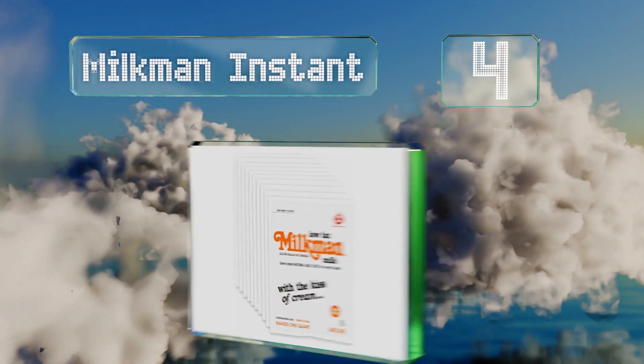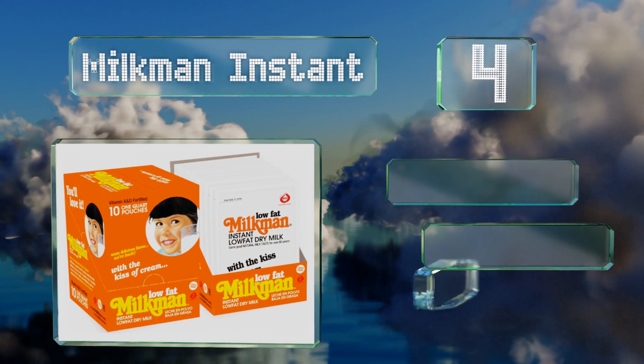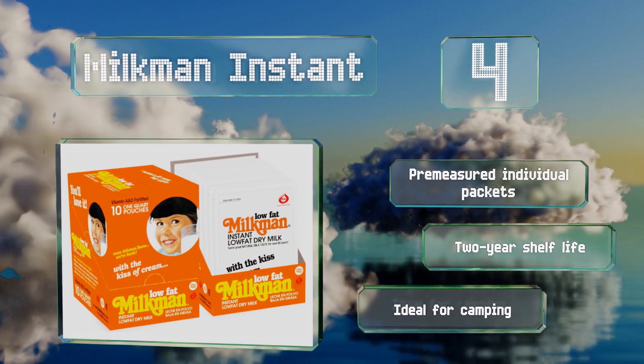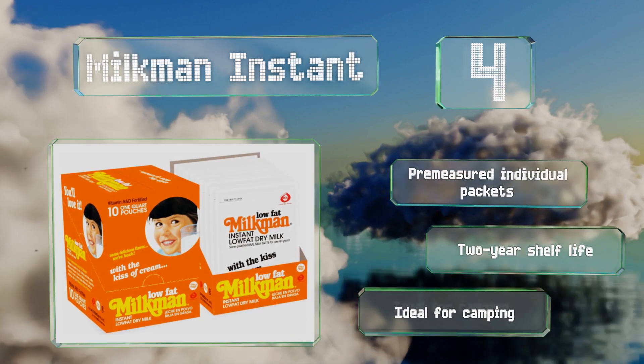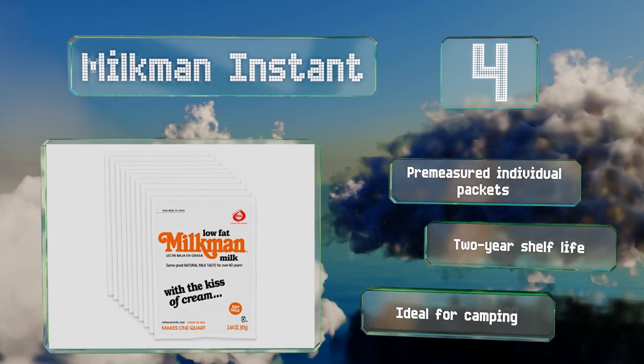At number four, Milkman Instant adds a small dash of cream to its formula, resulting in a rich flavor that's almost indistinguishable from traditional milk. It shouldn't clump when prepared correctly in room temperature water. It comes in pre-measured individual packets with a two-year shelf life, and it's ideal for camping.